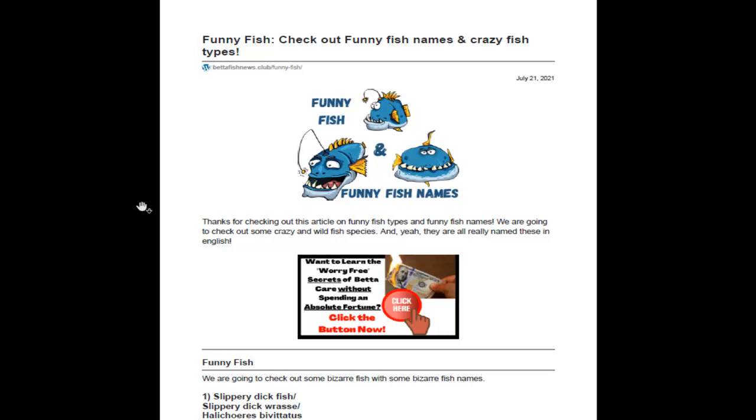Welcome everybody, it's Tom Baxter here from Betafish News Club. Today our subject is funny fish, so we're going to check out some funny fish names — and yes, they're actually real fish names.